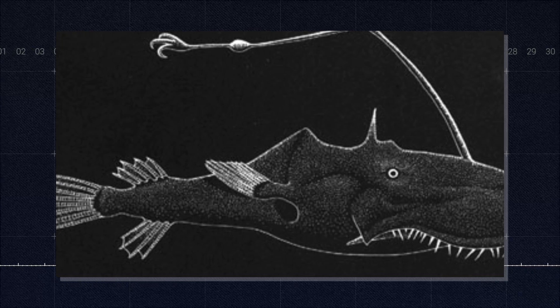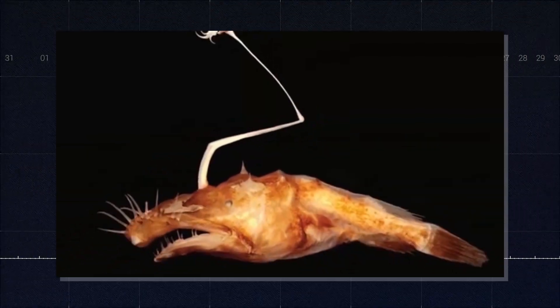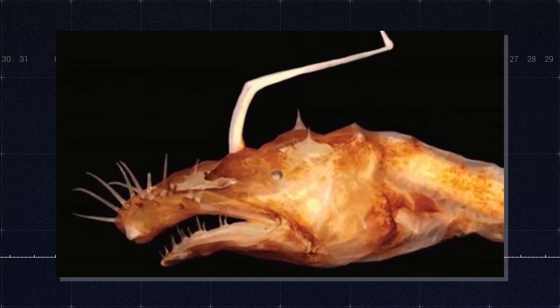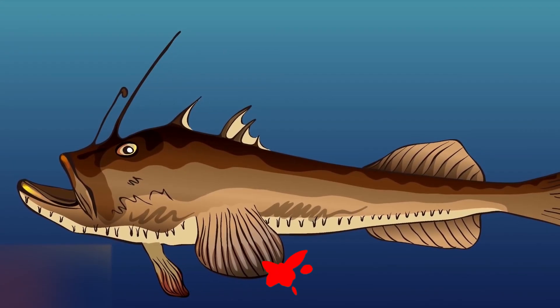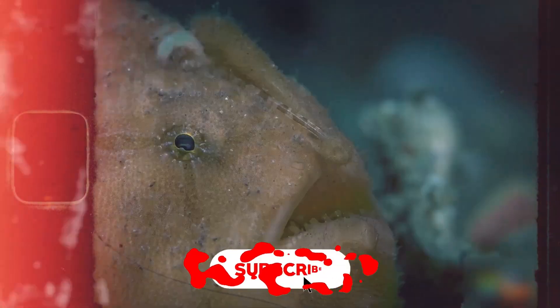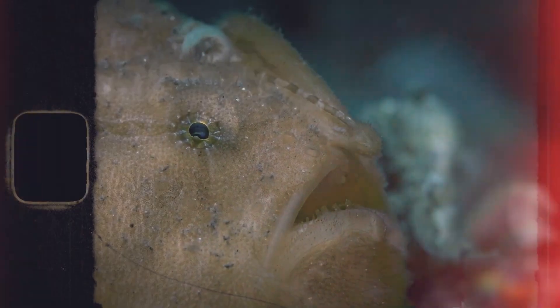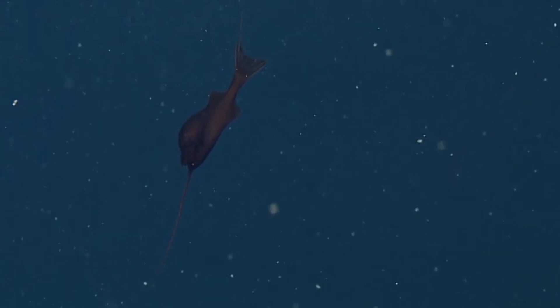The body of Lasygnathus is relatively small and slender, with the head taking up a disproportionately large part of its total length — over 60% in some species. The skin is entirely naked, without scales or spines, and is typically a deep chocolate brown in color. This dark coloration helps Lasygnathus blend into the blackness of its deep-sea environment.